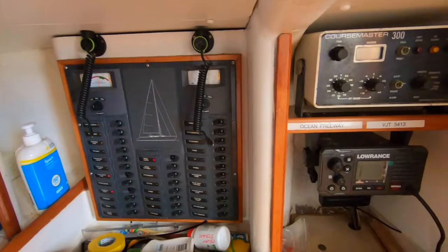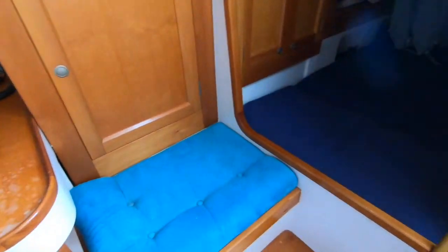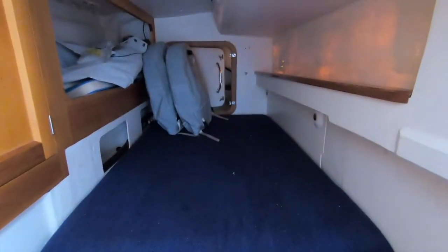Electronics are all good. The boat has liveaboard potential and excellent cruising potential, so it really is a very complete package.